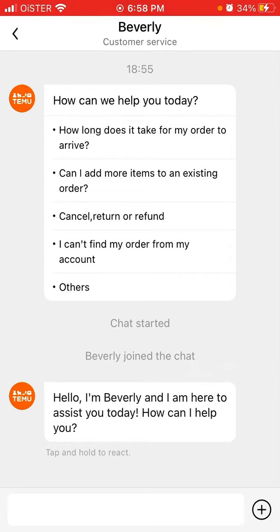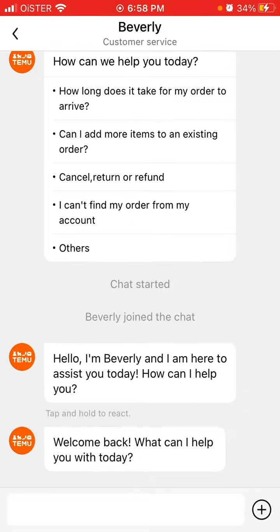How long does it take for an order to arrive? Can I add more items to an existing order? Cancel, return or refund, can't find my order, others — all of that.